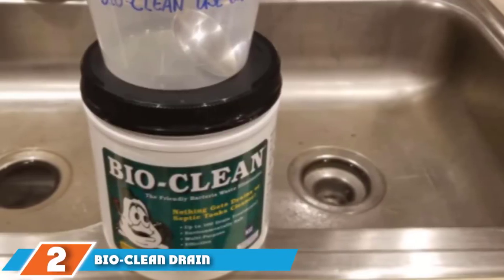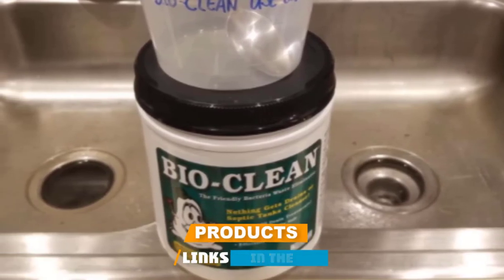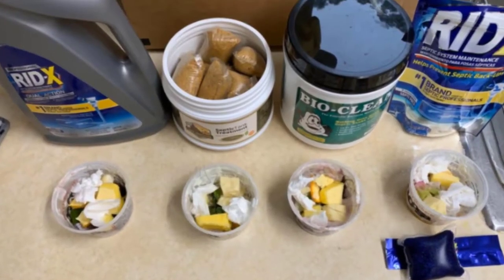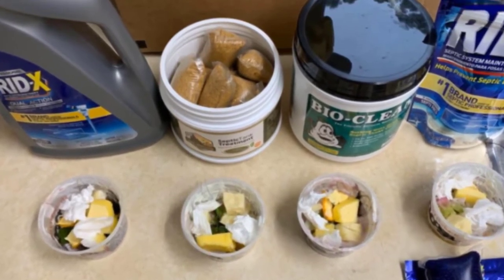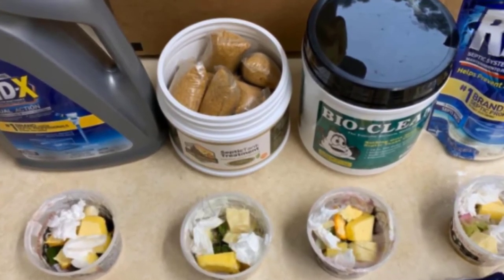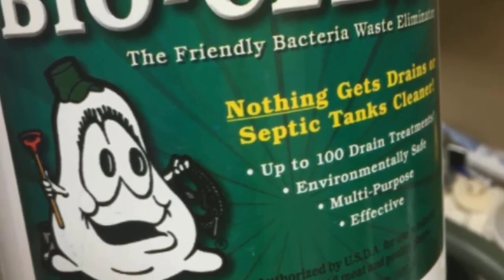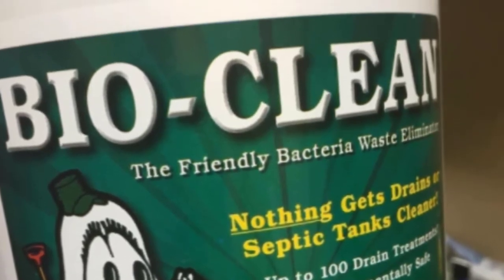At number two we have Bio Clean Drain Septic Bacteria. If you have a septic system, it's best to stay away from harsh chemical drain openers as they can harm your plumbing. Instead, use a septic-system-friendly product like Bio Clean. This powder formula uses a combination of natural bacteria and enzymes to cut through organic waste in your pipes. It is effective on grease, hair, soap scum, food particles, and more. Because it doesn't affect inorganic materials, it is safe for all plumbing systems including septic tanks. Users say that if you use it as directed over several days, it will effectively clear any clogs or backups.